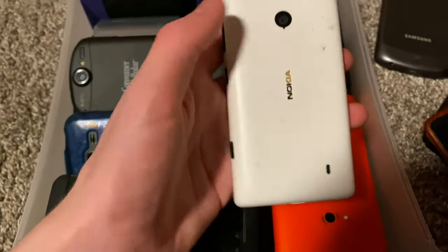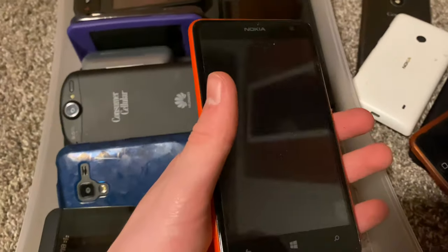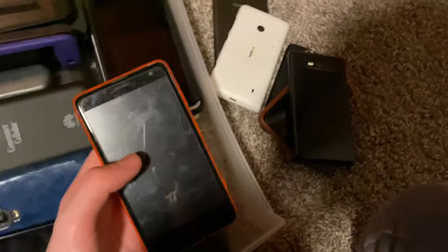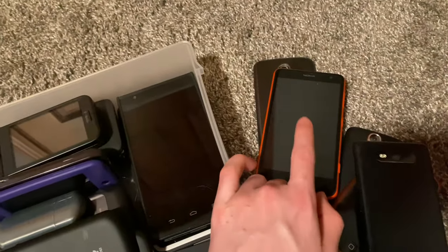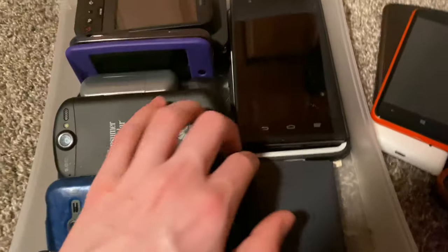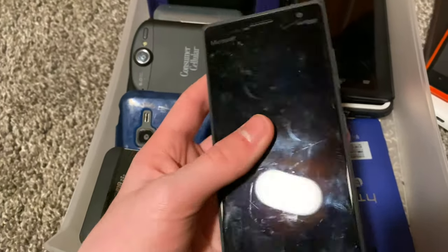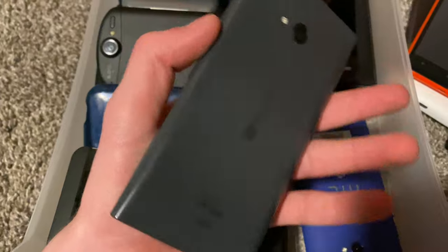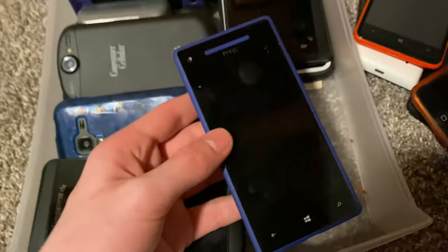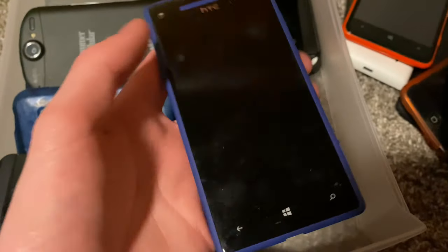Nokia Windows phone — no battery, I presume it works otherwise. Another Nokia Windows phone — this thing works. I got it off Mercari for $12 just because I thought it looked cool. It came with a green back and an orange one. Another Nokia Windows phone on Windows 10. Then I've got an HTC Desire 8X on Windows 8 — it fully works, just old.